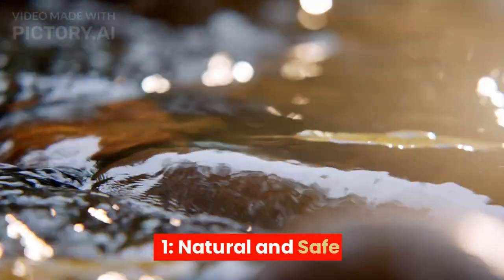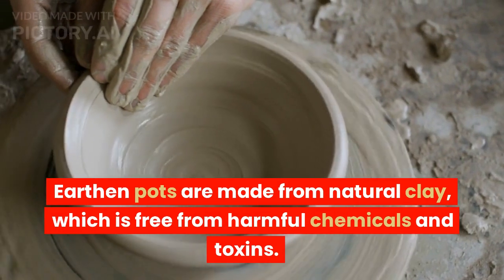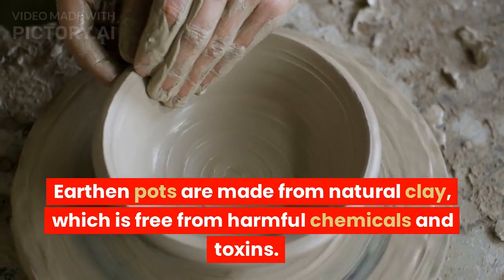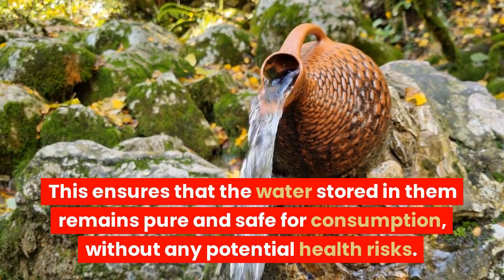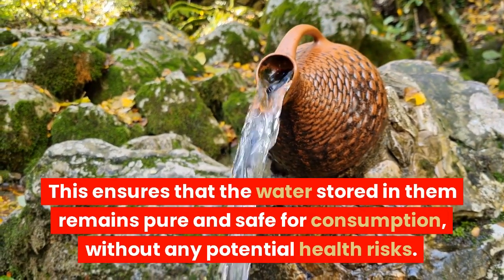1. Natural and safe. Earthen pots are made from natural clay, which is free from harmful chemicals and toxins. This ensures that the water stored in them remains pure and safe for consumption, without any potential health risks.